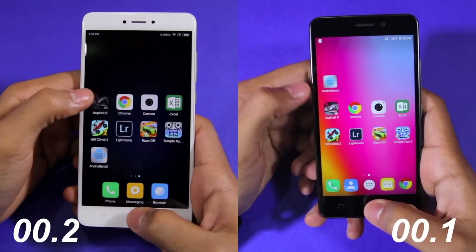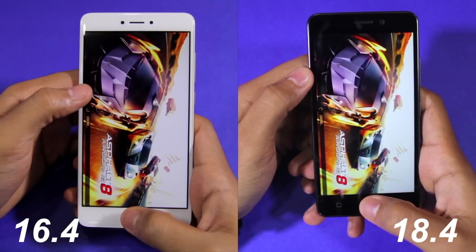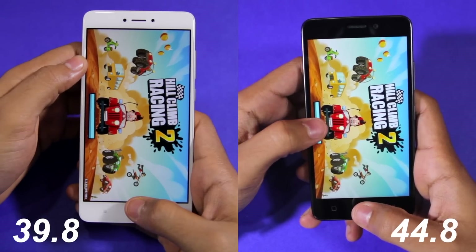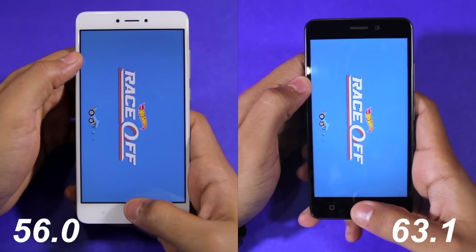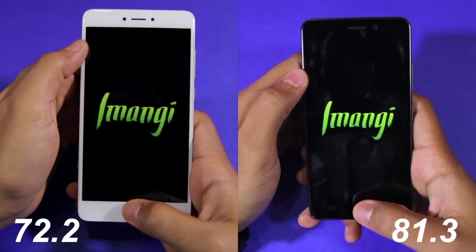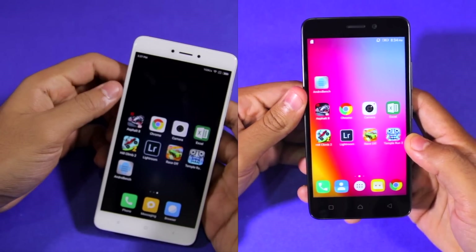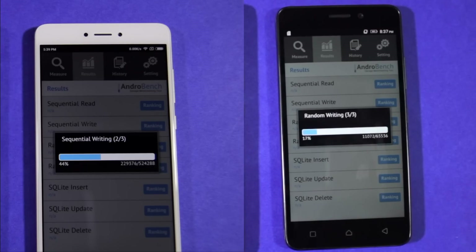So without further ado, let's get started. Unsurprisingly, the Redmi Note 4 managed to open 8 applications in 1 minute 28 seconds, while the Lenovo K6 Power took almost 1 minute 40 seconds. The difference in performance between the two devices can be attributed to not only the faster chipset on the Redmi Note 4 but also the faster NAND storage that it comes with.